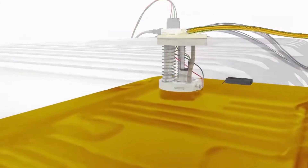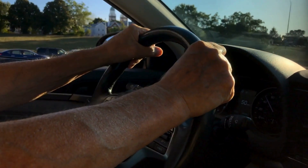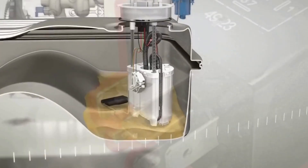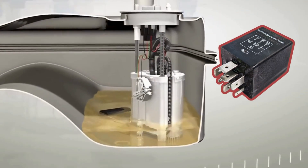Symptom 2: Intermittent power loss. A failing relay might work intermittently, causing random starting problems. Imagine driving down the highway and suddenly your car stutters or loses power — a failing relay might be cutting off the fuel pump momentarily.